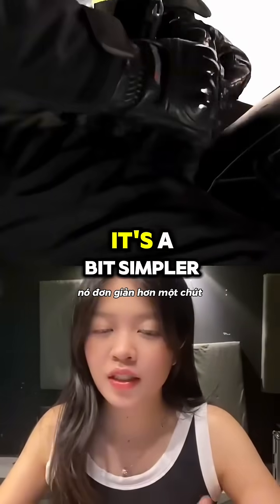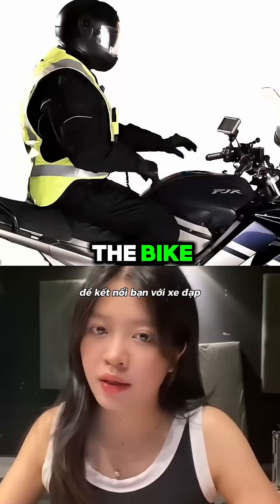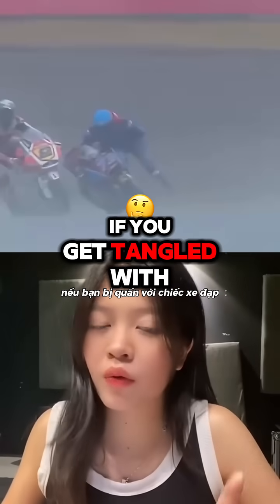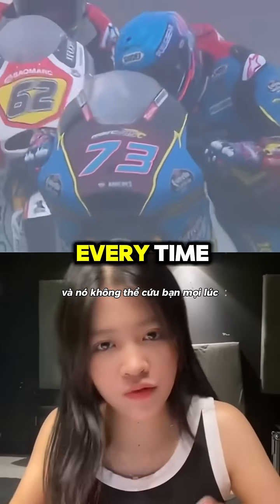For the basic suits, it's a bit simpler. They use a tether to connect you to the bike. If you get thrown off, the cord will yank and trigger the airbag. Unfortunately, if you get tangled with your bike, the airbag won't deploy and it can't save you every time.